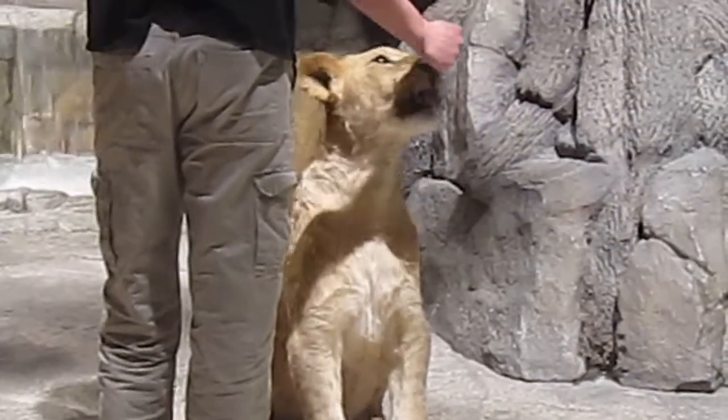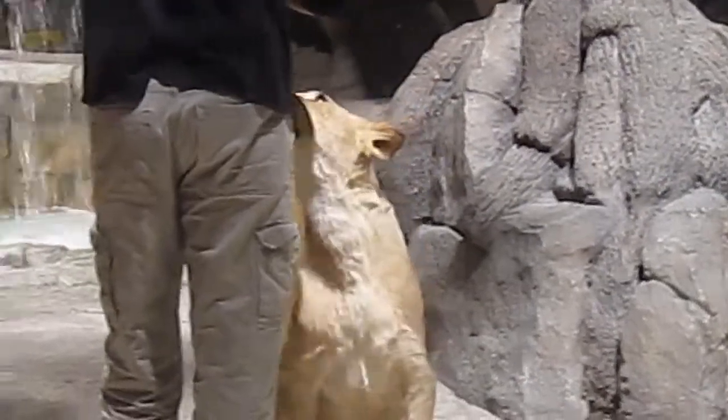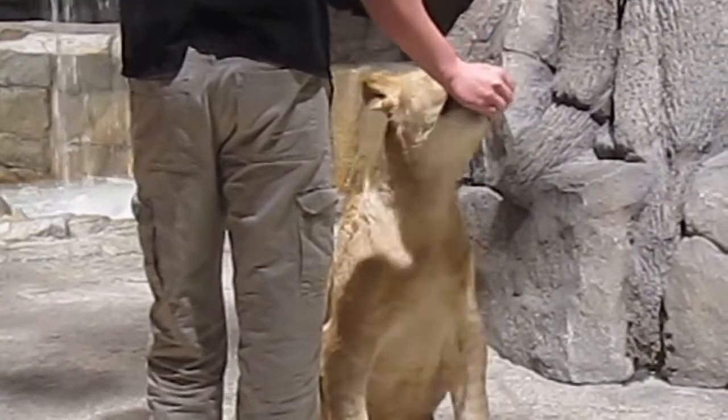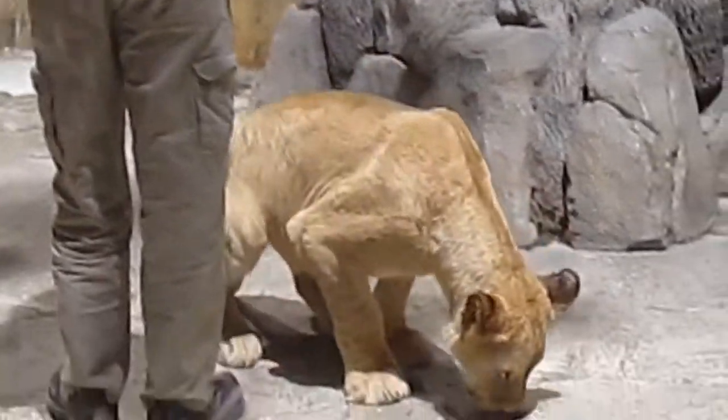Now the trainers use hand and voice commands to direct the lions' movement. It does take a long time to bond with the cats, and they certainly don't use whips, tranquilizers, stun guns, or anything like that.